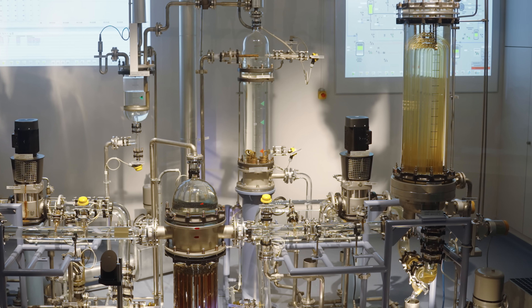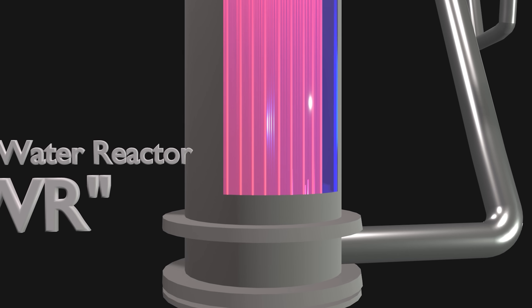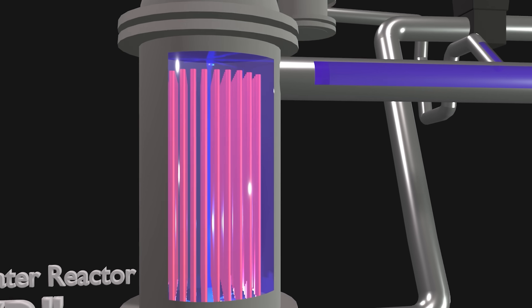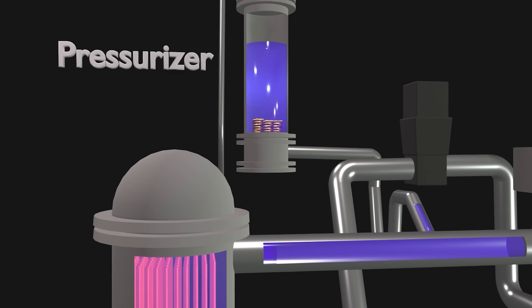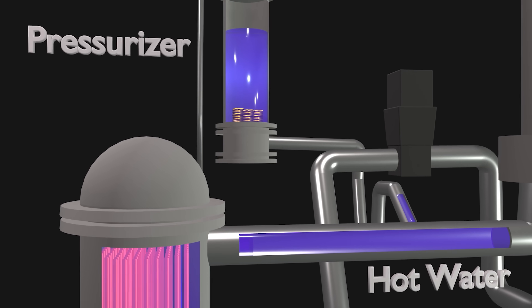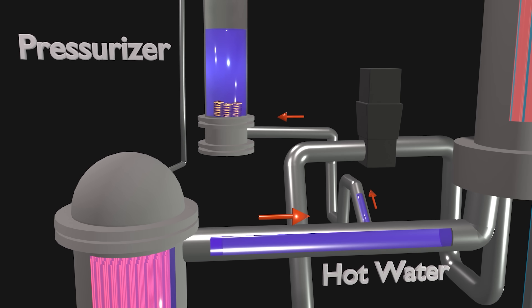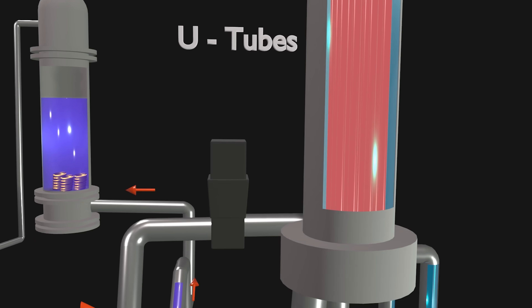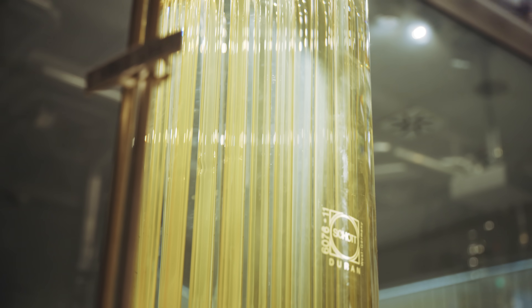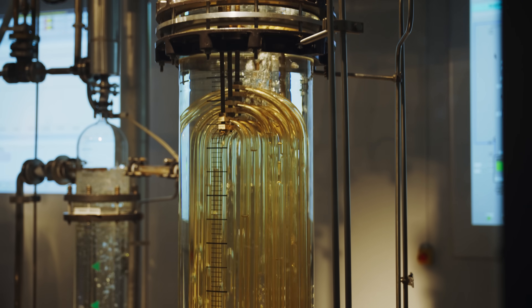So how does a pressurized water reactor like the one simulated behind me actually work? A pressurized water reactor, or PWR, begins with the reactor itself. Carefully placed fuel rods heat up water in the vessel to superheated temperatures — superheated because the vessel is pressurized, the P in PWR, which keeps the water from turning into steam at its regular boiling temperature. More heat means more heat transfer. From the reactor, the hot water, kept at pressure by the pressurizer, moves into these so-called U-tubes. They're called that because they're shaped like U's. Engineers don't really have cool names.